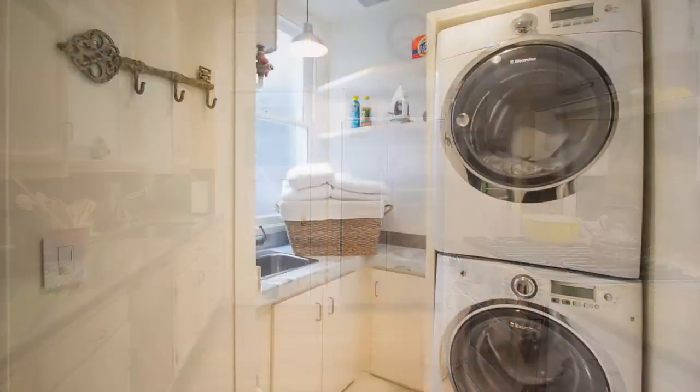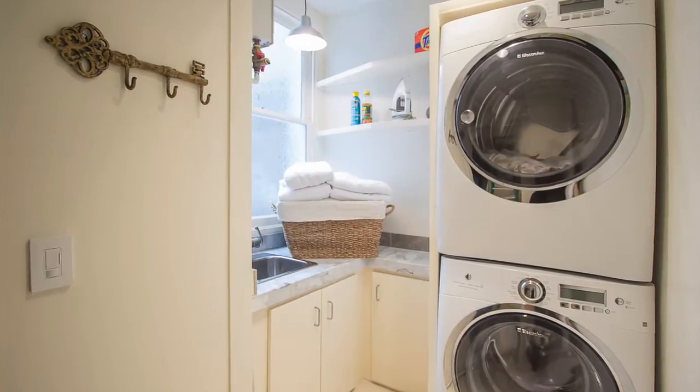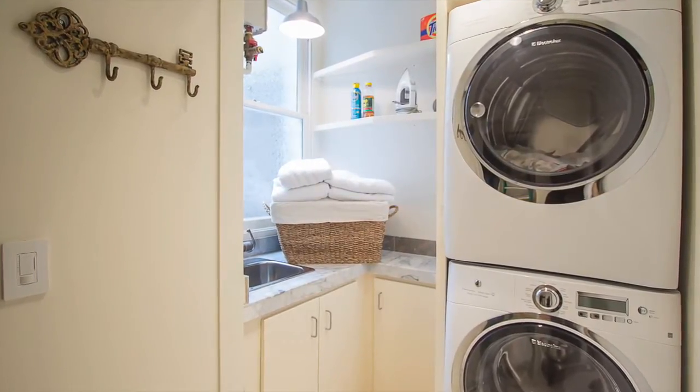There is a laundry room off the kitchen with front-loading washer and dryer, utility sink, marble counter and storage cabinets.